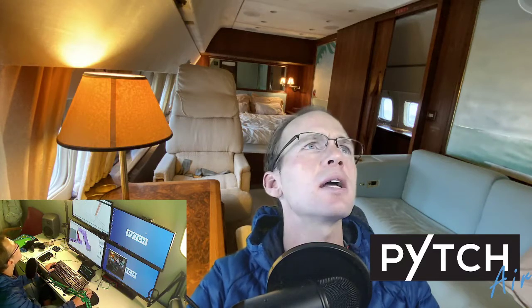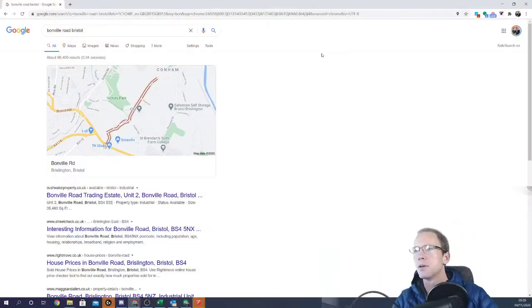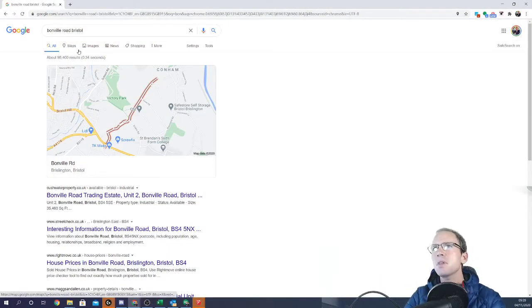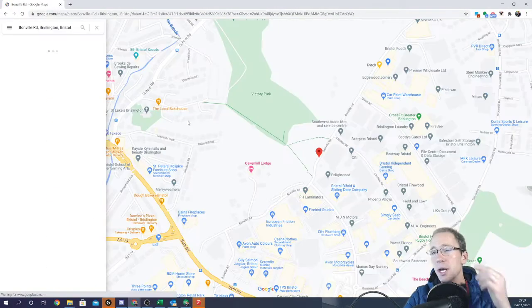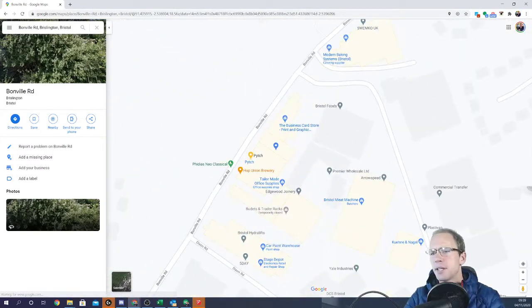So what is Pitch Air? Let me just quickly jump around here and give a bit of a briefing. This is Bonneville Road in Brislington. This is where our business is based — Pitch. We're a sort of communications company and we also do lots of broadcasting and a bit of live events.